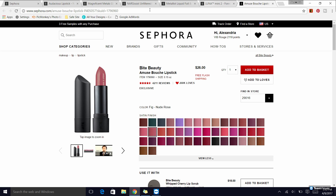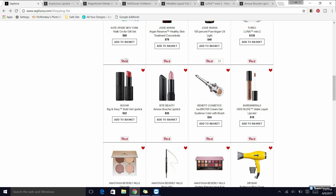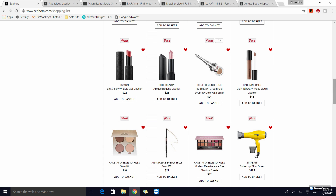Next up is the Benefit Ka-Brow — as you guys probably saw in my last video. It's one of my favorite brow products — it's like a brow pomade of sorts. I wear shade three and I really enjoy it.